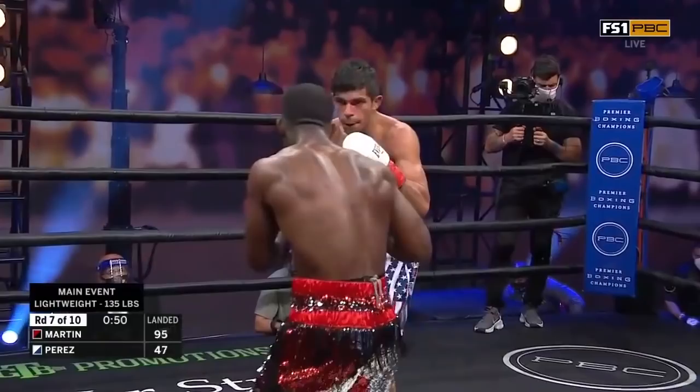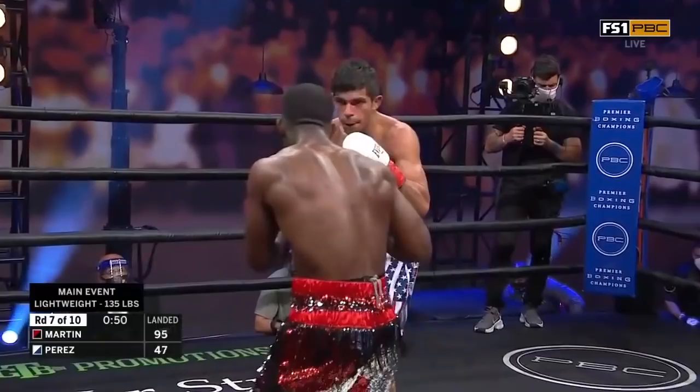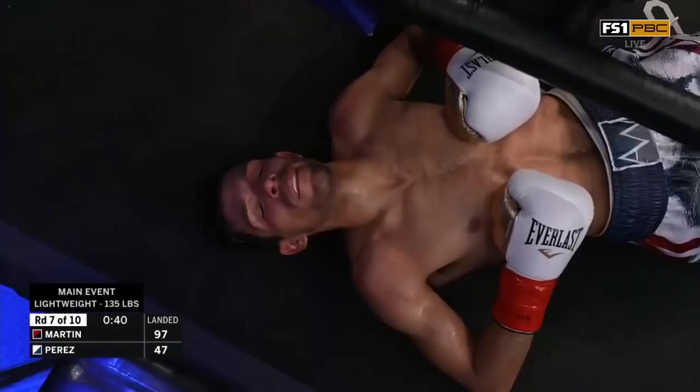That jab has really just dominated this round. Frank Martin doesn't have to do much more than just land that jab. It's solid — it's like getting hit. Oh! Down it goes, Pettis!